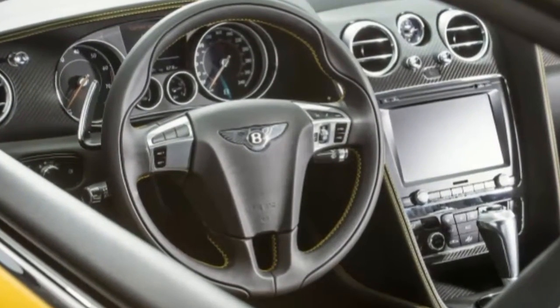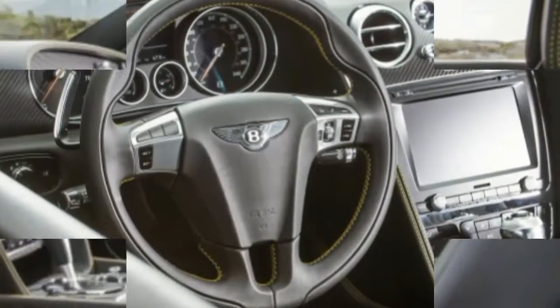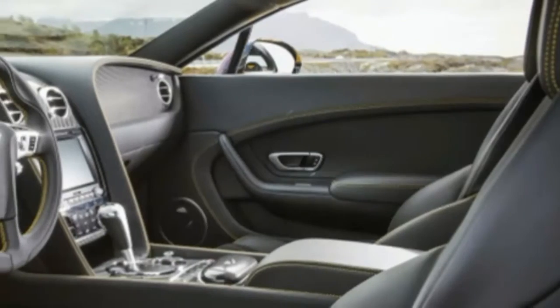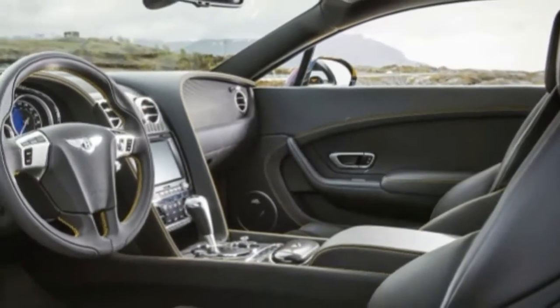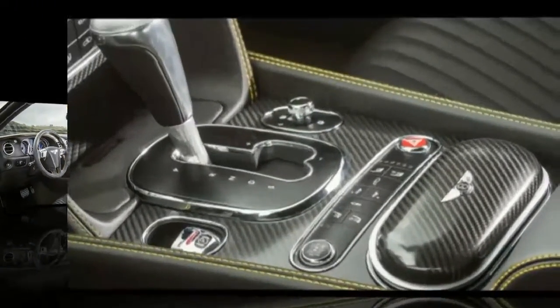Finally, new 20 and 21-inch wheel options are available, including attractive directional alloys available on GT Speed models. But I'm not sure if these updates — particularly the front fascia — improve upon the original formula.